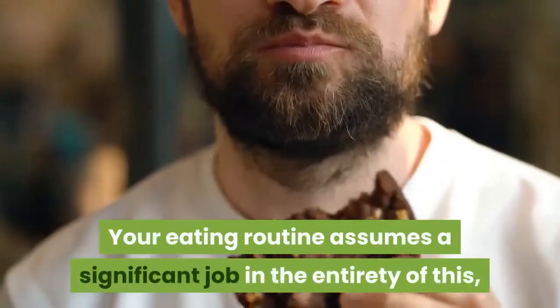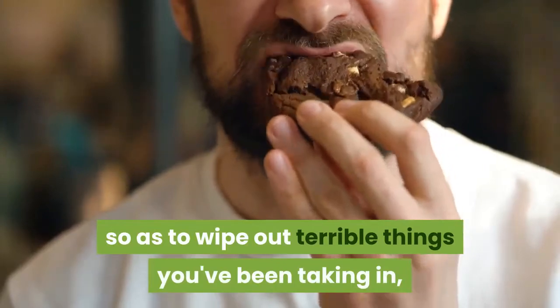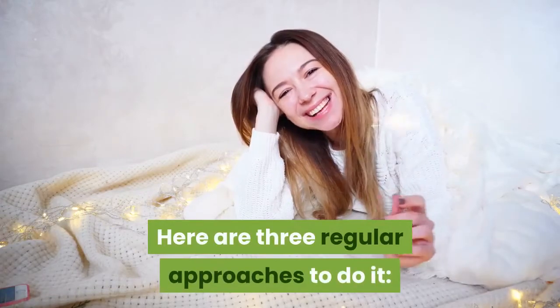Your eating routine plays a significant role in all of this, so you may need to detox down there in order to eliminate harmful things you've been taking in, increase your blood flow, and boost your endurance. Here are three natural approaches to do it.